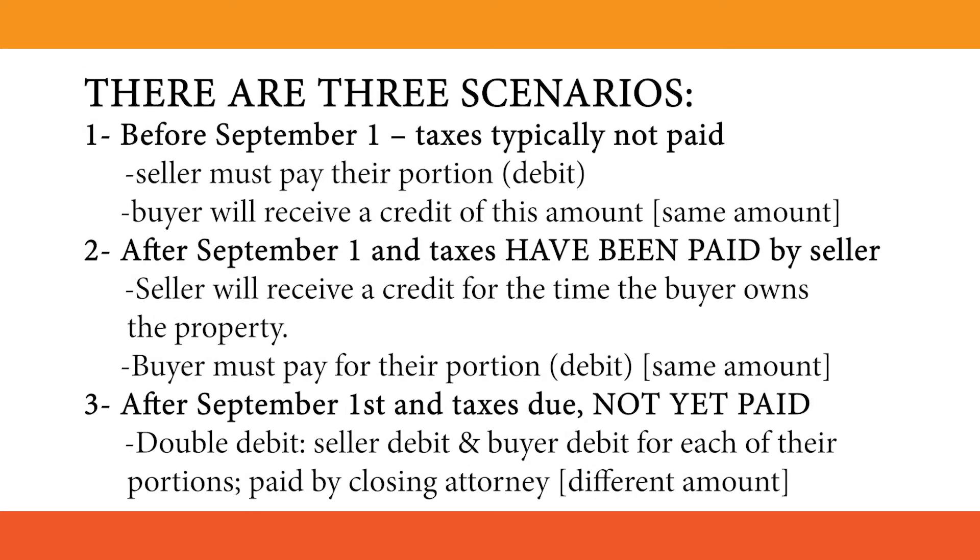There are three scenarios. Number 1: Before September 1st, taxes are typically not paid. The seller must pay their portion, and the buyer will receive a credit of this amount.